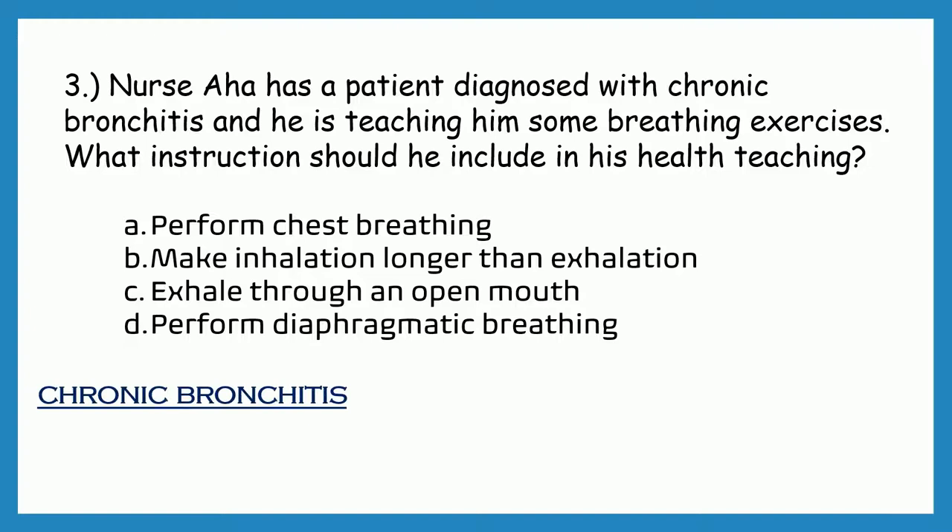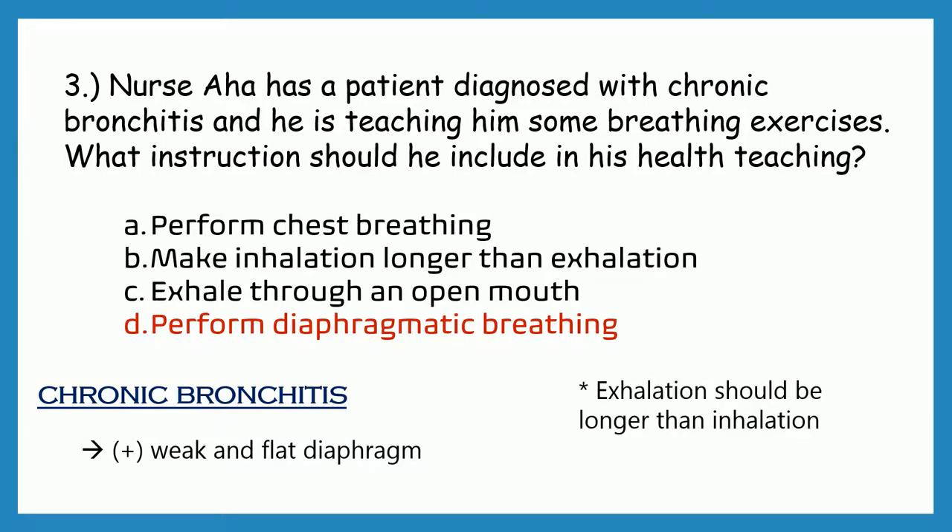Patients with chronic bronchitis have a weak and flat diaphragm. So to aid in strengthening the diaphragm and to maximize ventilation, they should perform diaphragmatic breathing. It is diaphragmatic breathing and not chest breathing that increases lung expansion. Exhalation should be longer than inhalation, and the patient should exhale through pursed lips to prolong exhalation and to prevent the collapse of the bronchioles.